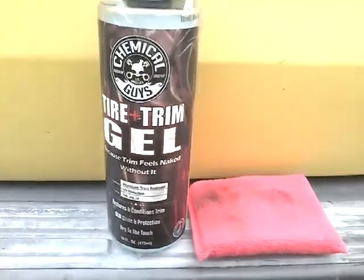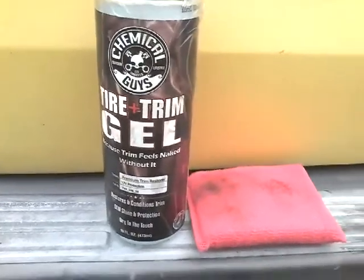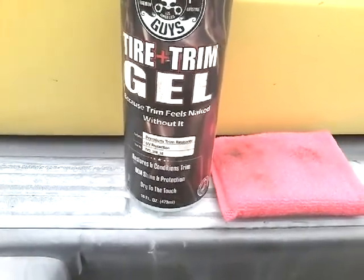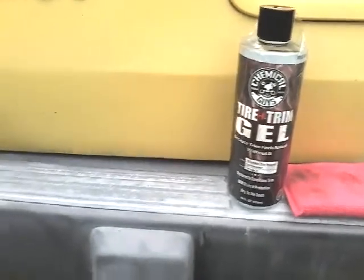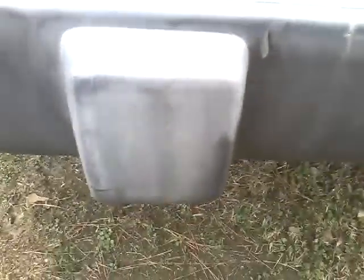Amazon prices fluctuate — they go up, they go down. It could be one price one day and something different the next, so you know how that is if you're a Prime member. Alright, enough of that, let's jump into this old faded trim. We're gonna start right here on this little square block.